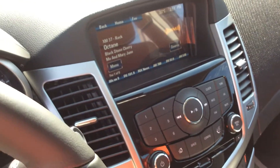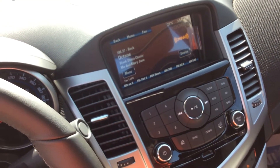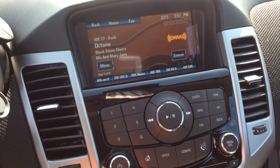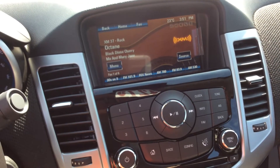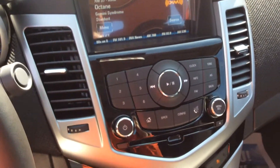It's a color touchscreen here in the middle of the dash and it controls all of your entertainment. It's a seven-inch screen and you get your XM satellite radio, AM and FM, as well as CD and MP3 playback. Again, you have your USB port that you can use to play music from your phone as well.